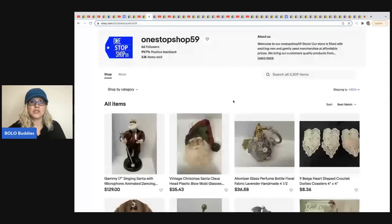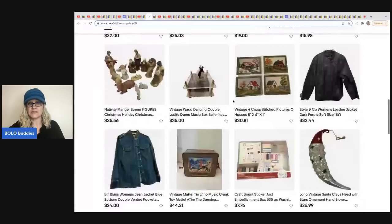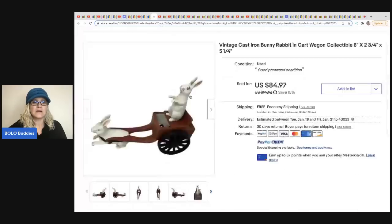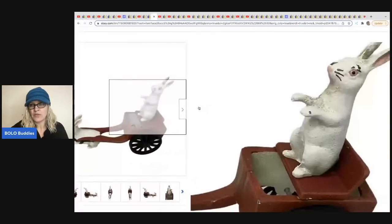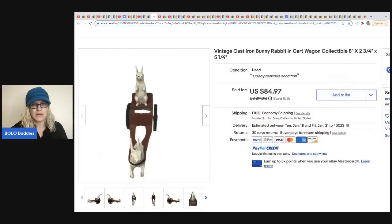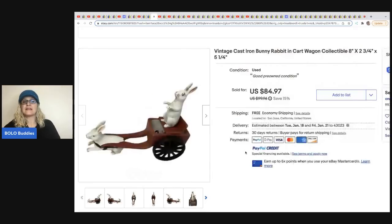The next item was sold by One Stop Shop 59 — no YouTube channel, just an amazing eBay store. It's a great way to learn by checking out what people are selling. This is a vintage cast iron bunny rabbit — it's heavy and very cool. She got this for free from a friend, so cost of goods was nothing, and it sold for $84.97 with free shipping.